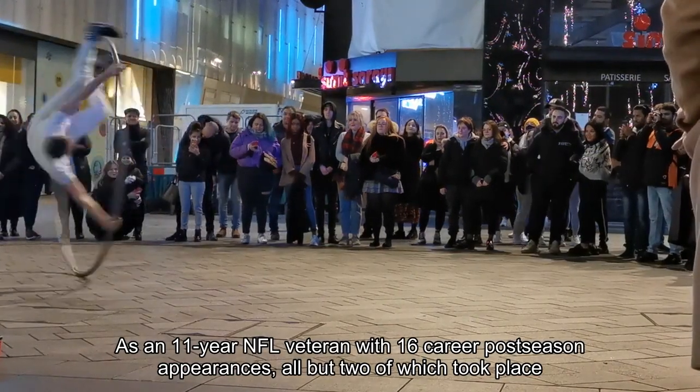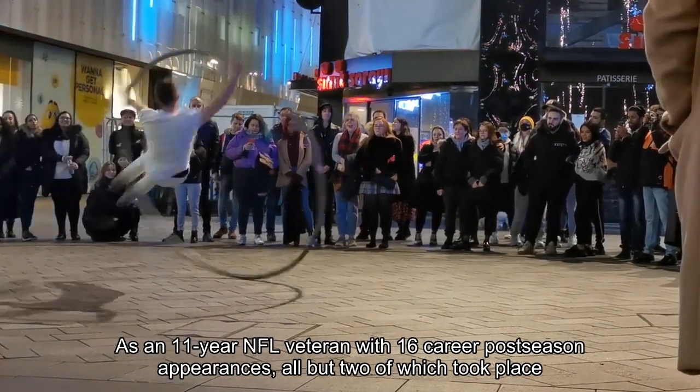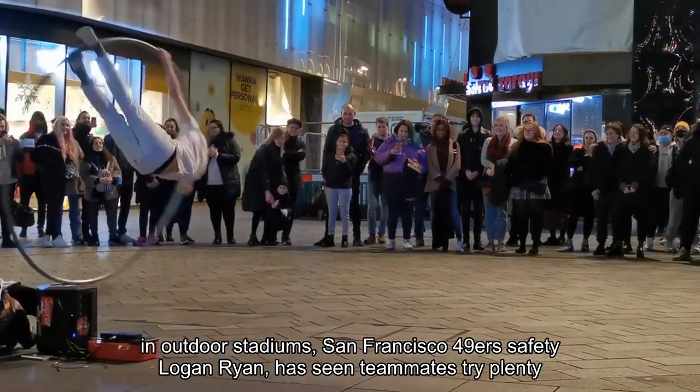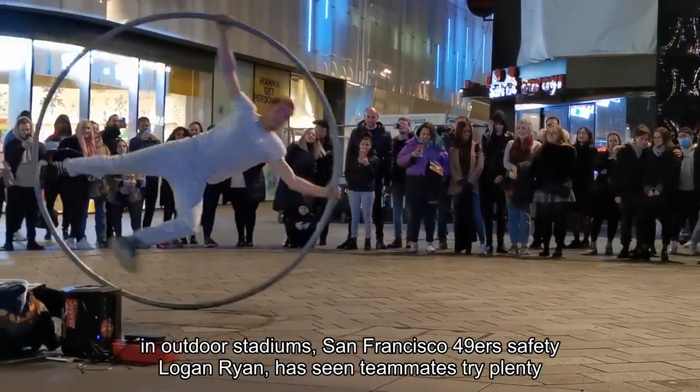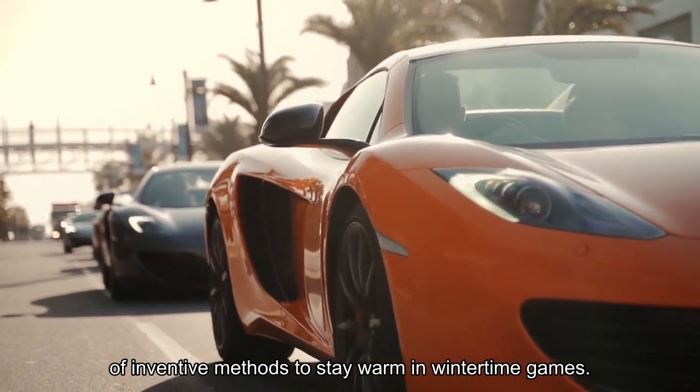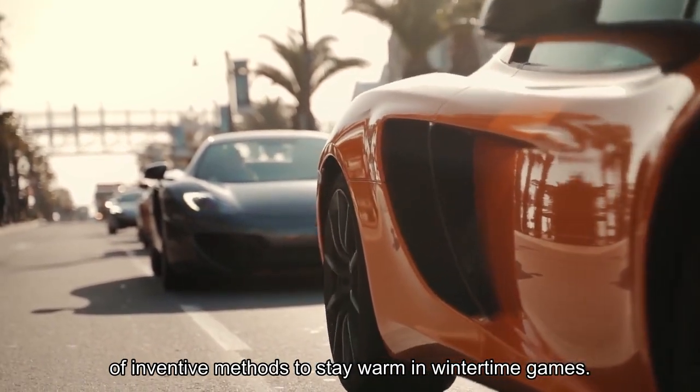As an 11-year NFL veteran with 16 career postseason appearances, all but two of which took place in outdoor stadiums, San Francisco 49ers safety Logan Ryan has seen teammates try plenty of inventive methods to stay warm in wintertime games.